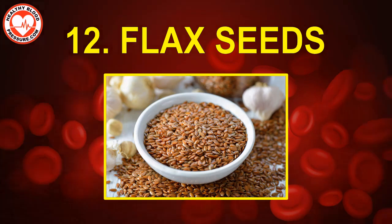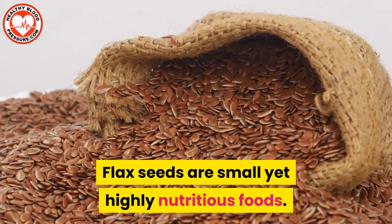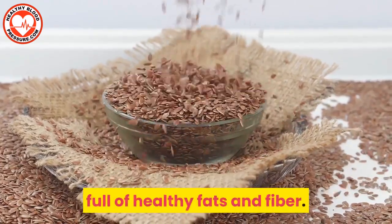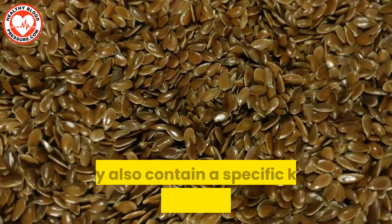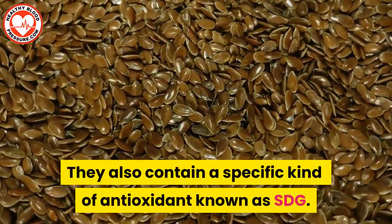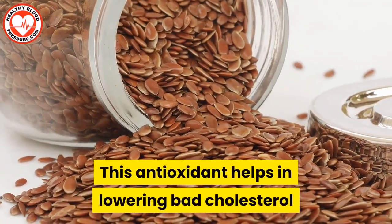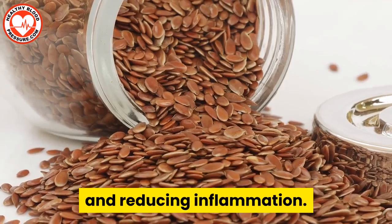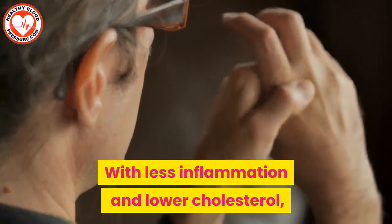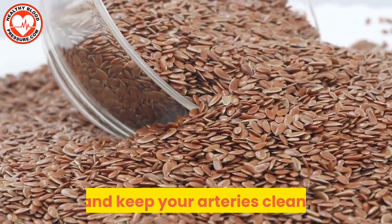Number twelve: flax seeds. Flax seeds are small yet highly nutritious foods. They are high in calcium and magnesium, full of healthy fats and fiber. They also contain a specific kind of antioxidant known as SDG. This antioxidant helps in lowering bad cholesterol and reducing inflammation. With less inflammation and lower cholesterol, flax seeds help prevent plaque formation and keep your arteries clean.